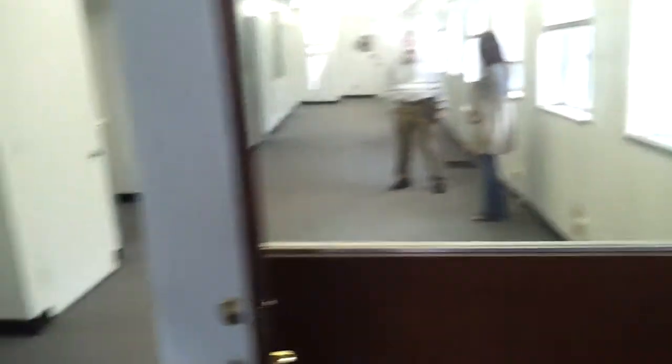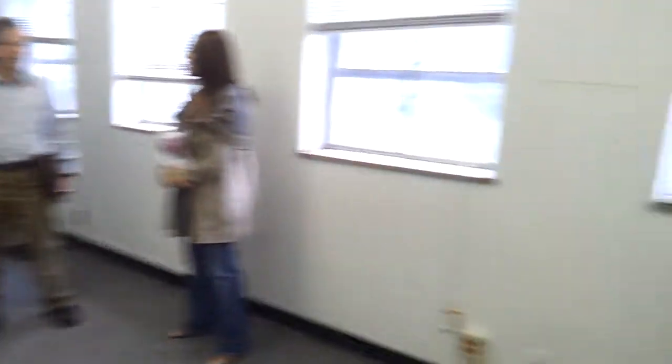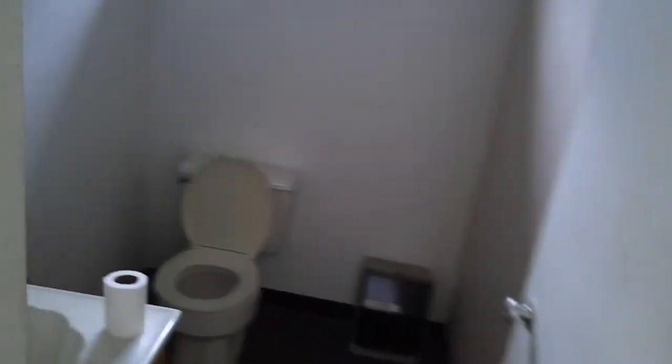We have one large square here with a glass window. Bathroom with shower. Nice big hallway space with lots of windows. Second bathroom.